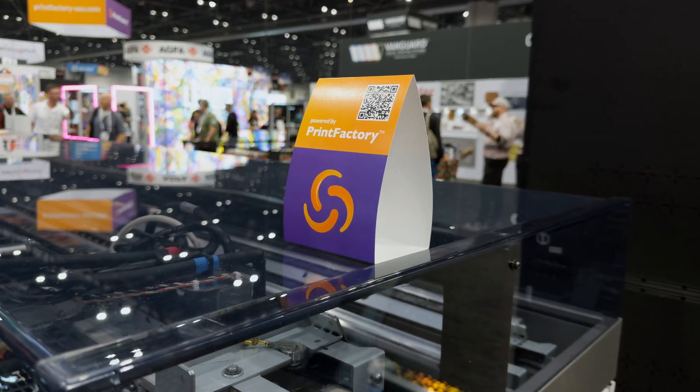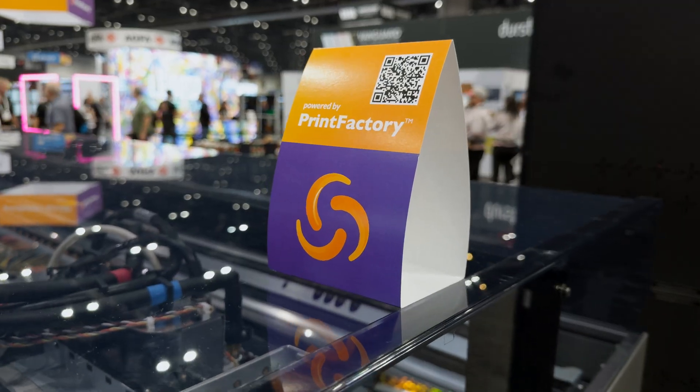Hi, I'm Bob Maloney, Product Marketing Manager here at LexJet. I'm here with Lindsay Frett. She's our Print Factory North American Technical Sales Manager. Lindsay, what are some of the features, advantages, and benefits that Print Factory has over the competition?